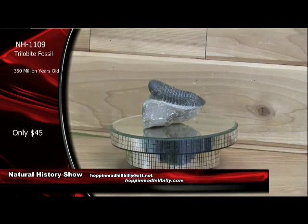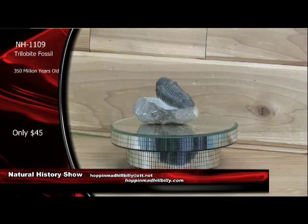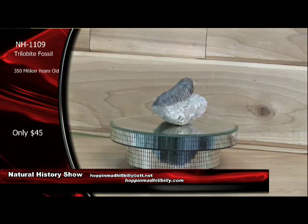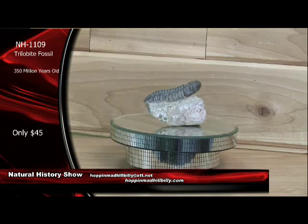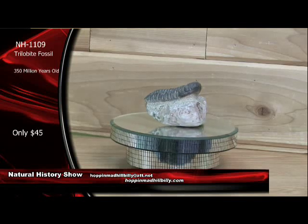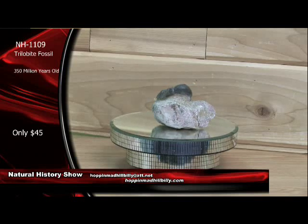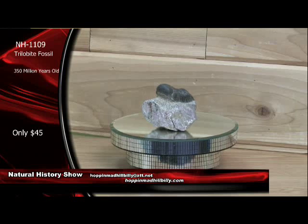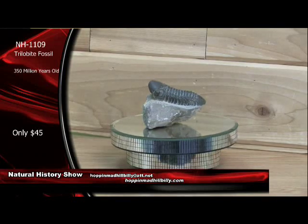We know that it is a tough economy out there, and we're going to let you have it for $45. All you've got to do to order now is order via PayPal using the HoppinMadHillbilly at att.net, or you can go to HoppinMadHillbilly.com and place your order there. Very nice example right here — NH1109 trilobite fossil, 350 million years old from Morocco.